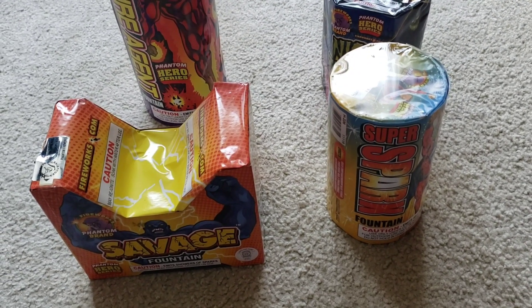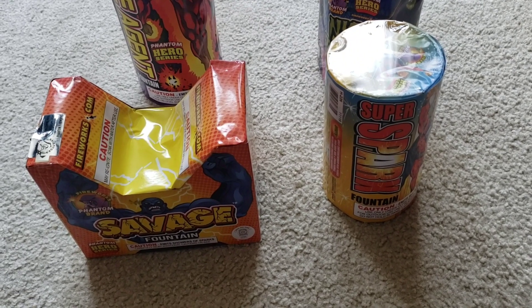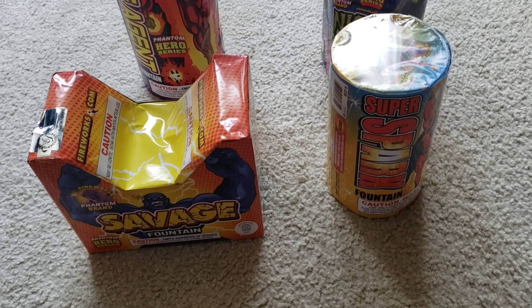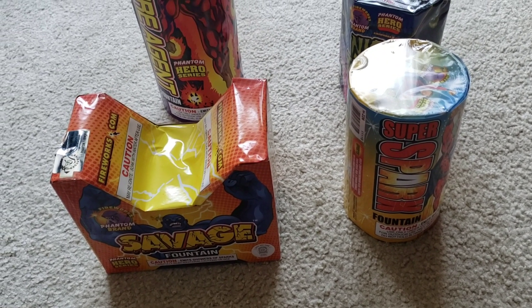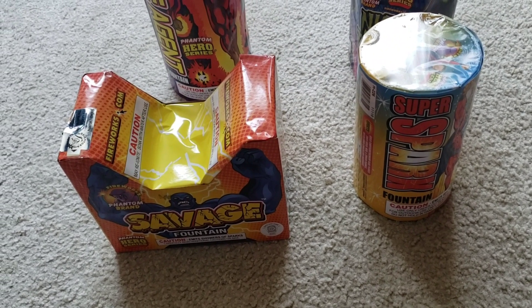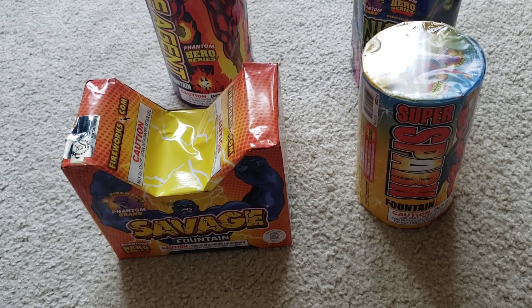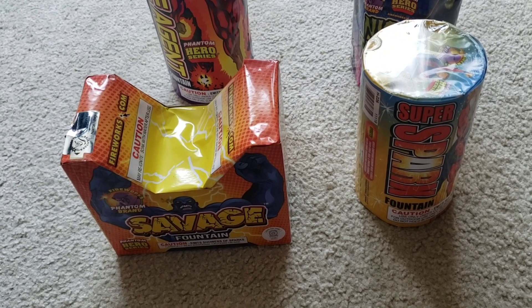What is up, guys? This is Titanium Fireworks here. For my first ever video, I'm actually going to be showing you guys four of the biggest and really the only four actual fountains you could buy at the grocery store I work at that were not part of assortments.